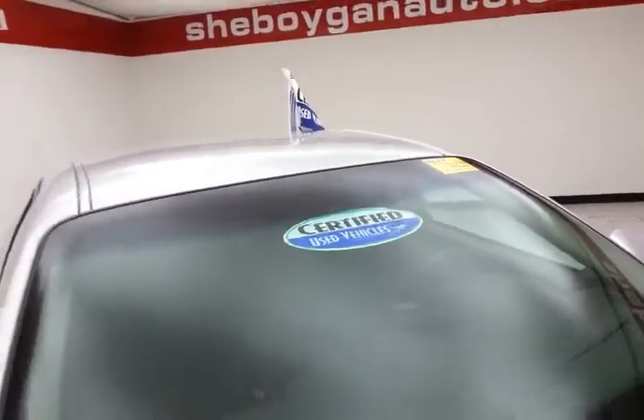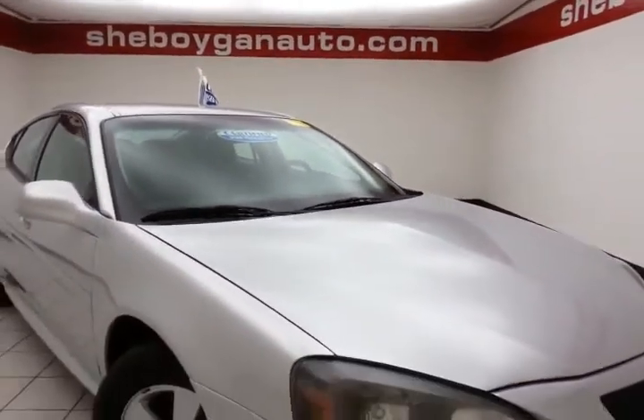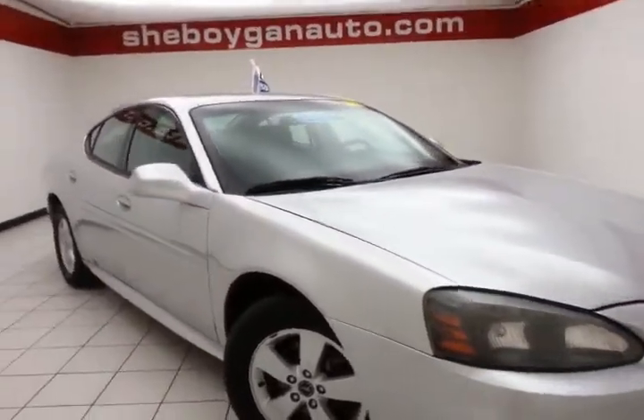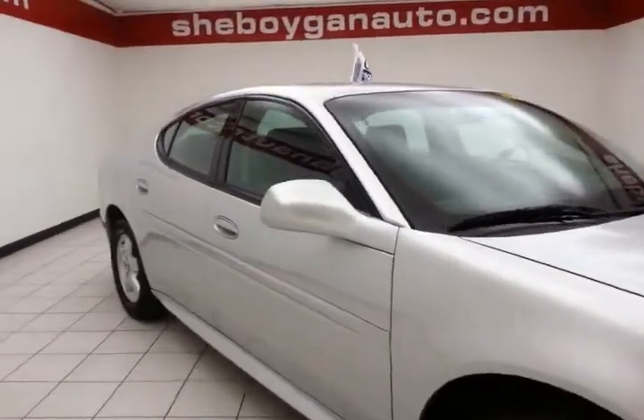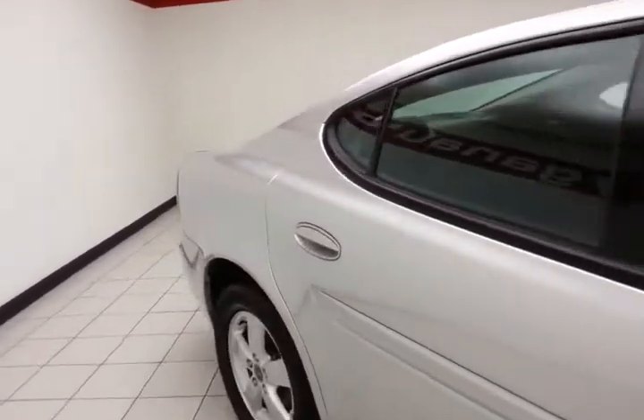After our rigorous inspection, it does qualify for our certified used vehicle program, giving you a three-month, 3,000-mile powertrain warranty, which also includes emergency roadside assistance, towing, rental reimbursement, and trip interruption service — all available nationwide.